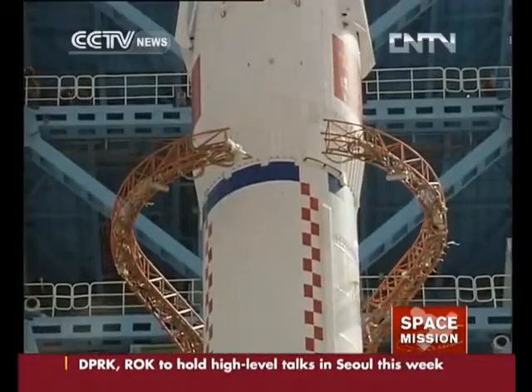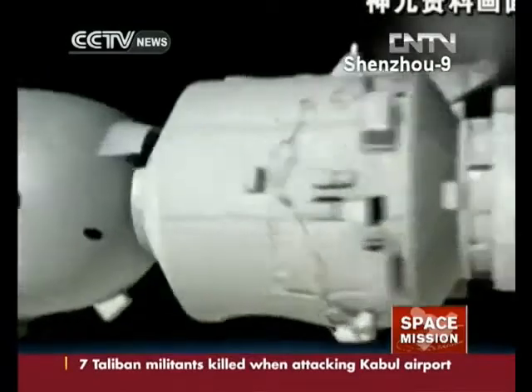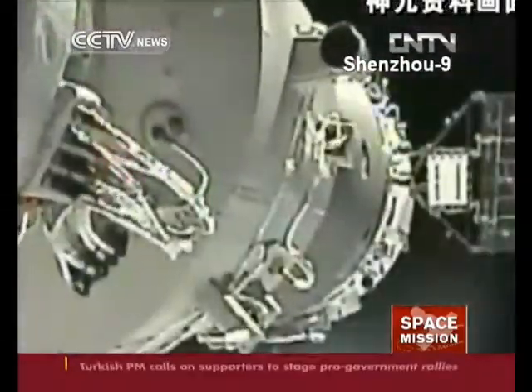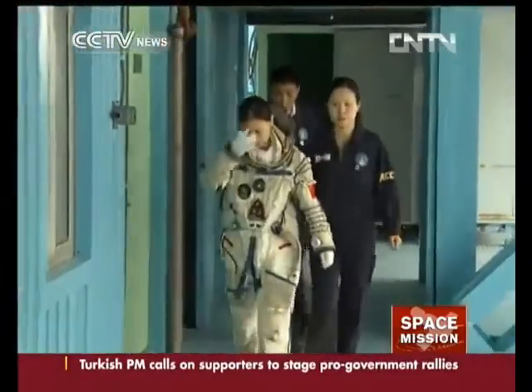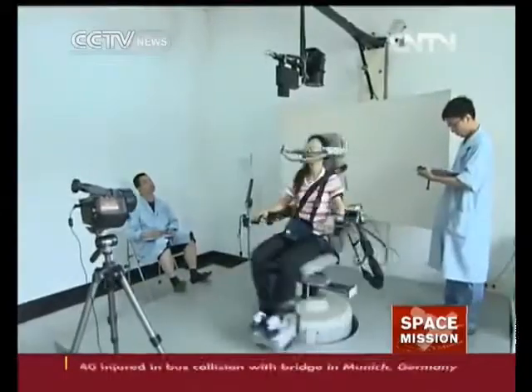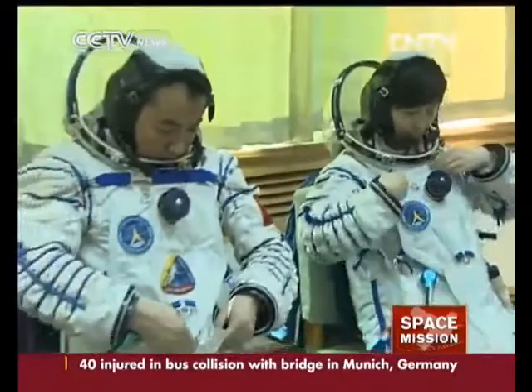Shenzhou-10 will conduct several missions in space, including rendezvous and docking with the Tiangong-1 space module. Astronauts will carry out experiments in the module. The crew has been doing simulator training on the ground and is now ready for the mission. The Tiangong-1 space lab has been brought down to a docking orbit and is ready for the rendezvous and docking.